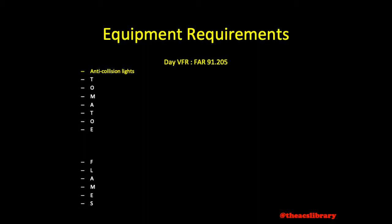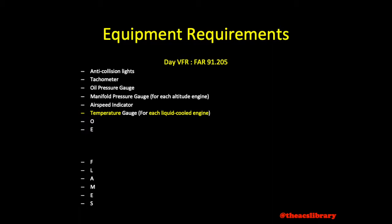Anti-collision lights for aircraft certificated past March 11th, 1996. Tachometer. Oil pressure gauge for each engine using a pressure system. Manifold pressure gauge for each altitude engine — think turbo-charged, supercharged, etc., or a variable pitch prop. Airspeed indicator. Temperature gauge for each liquid-cooled engine — these are rarely found in aircraft now.